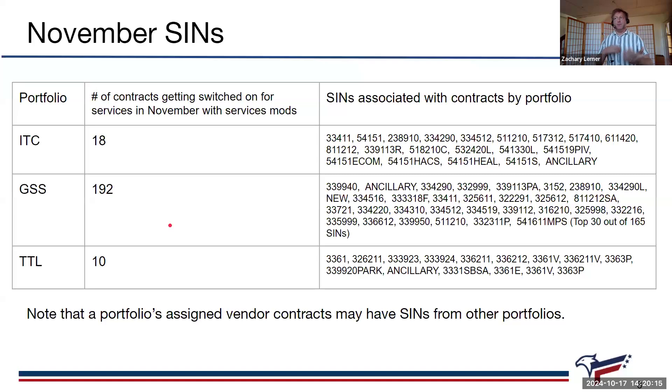Here are the SINs associated with that 220. This gives you a breakdown: 18 of these contracts are ITC vendors with their SINs listed. There are 192 contracts aligned with the GS&S portfolio — there are actually 165 SINs but we chose the top 30 to show what's showing up. TTL has 10. Some SINs like 339920PARK are traditionally a GS&S SIN but the contract associated with TTL has that SIN, so it's better to look at the portfolio breakdown. This is the breakdown of 220 contracts by what portfolio they belong to.